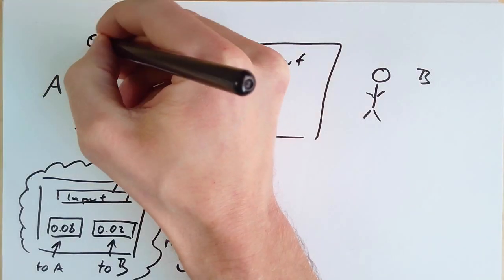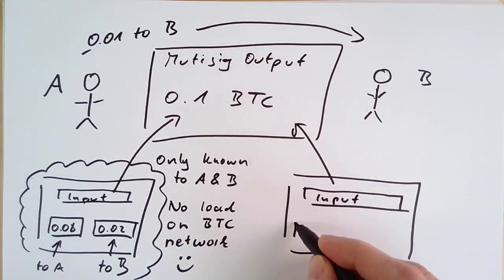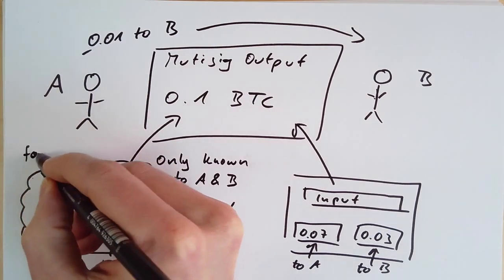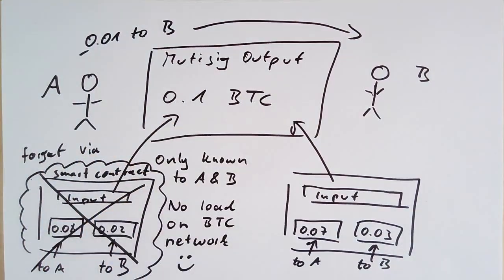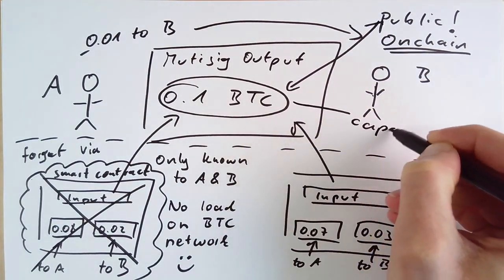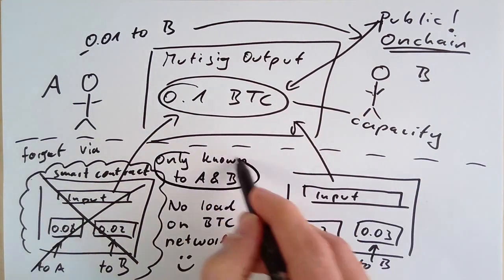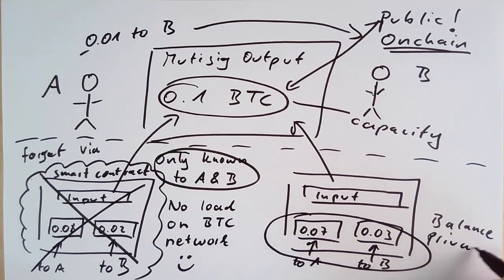We can double-spend the multisig output if Alice was to send 0.01 Bitcoin to Bob. So they create a new commitment transaction, adapt the balance accordingly, and forget about the old commitment transaction. This forgetting process works via a smart contract. The multisignature output is on-chain and public to the Bitcoin network. The 0.1 Bitcoin we call the capacity of the payment channel. The commitment transaction is only known to Alice and Bob, and we call the split of the outputs the balance — this is private information.